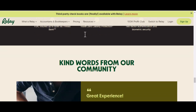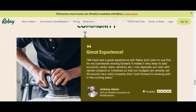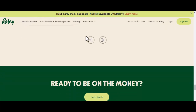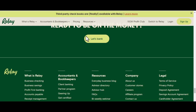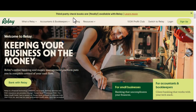So, the big question: is Relay truly fee-free? Here's the deal with Relay's fees. There are no monthly maintenance fees — a huge win for businesses of all sizes, especially those just starting out and watching their bottom line closely. They also offer a decent number of free transactions each month, covering things like ACH transfers, bill payments, and debit card swipes. However, there are some limitations. If you exceed a certain number of transactions, you might incur a small per-transaction fee.